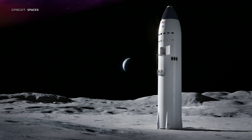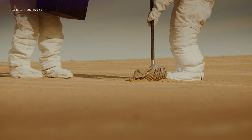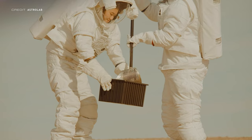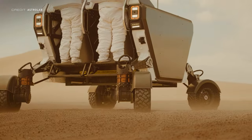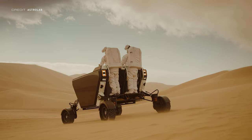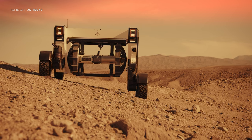Similar to other commercial contracts such as the human landing system, which was won by SpaceX with the lunar variant of Starship, NASA is soon going to be launching a lunar terrain vehicle project. According to Jacob Bleacher, the chief exploration scientist at NASA HQ, the agency will soon be requesting proposals in the next few months. Astrolab have been developing FLEX with the LTV competition in mind and they'll be going up against the likes of Lockheed Martin, General Motors, and Northrop Grumman.